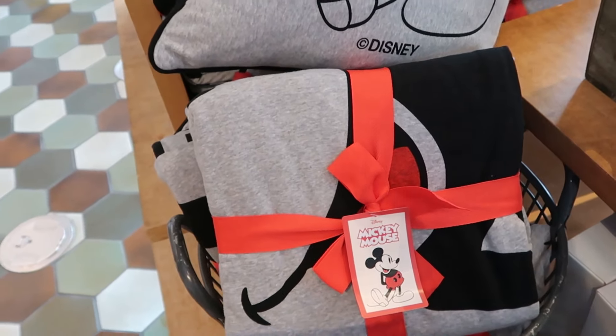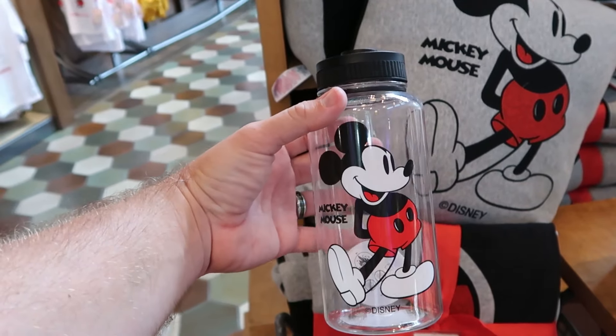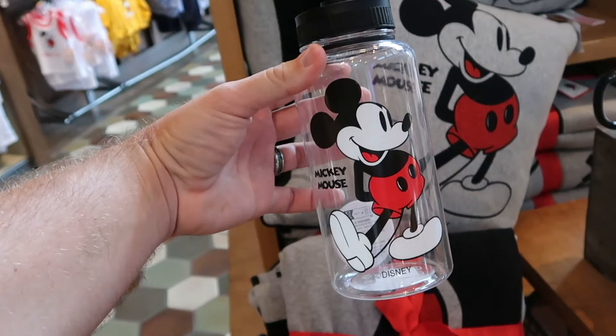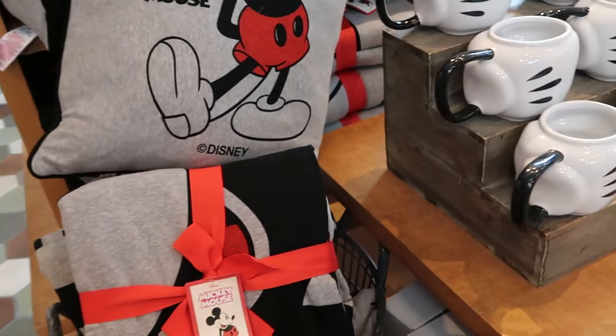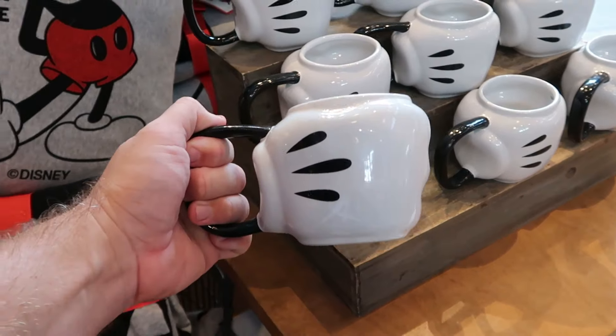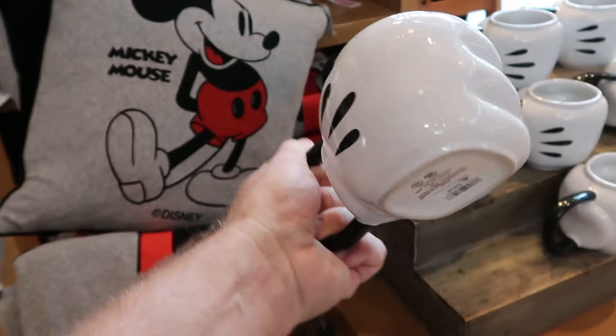Over here are water bottles — perfect for the Disney parks with the Mickey Mouse logo and a twist-off lid — for $20. You can never go wrong with a good Mickey fist coffee mug — this one is absolutely massive, my fist is actually smaller compared to Mickey's — for $25. There's also a bright white baseball cap embroidered with Mickey Mouse on the front and Walt Disney World on the back for $30.